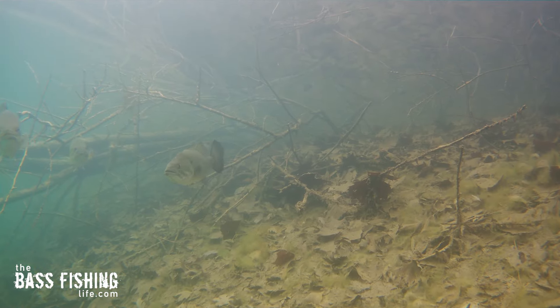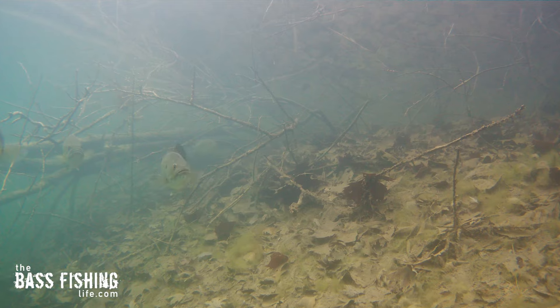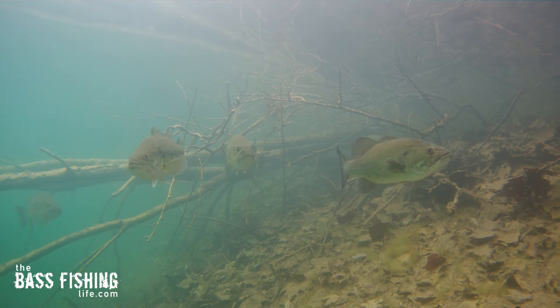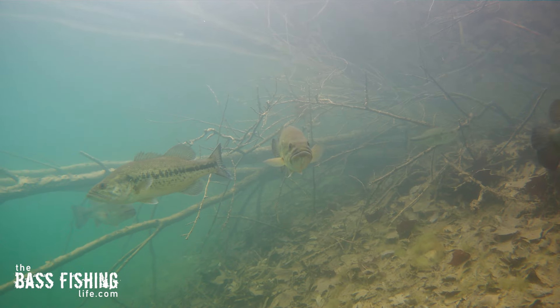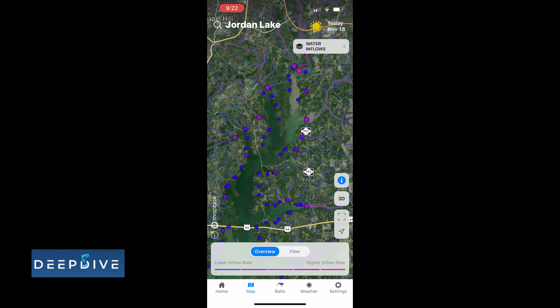The other thing water with movement or current inflow to a reservoir does is possibly provide more suitable temperatures. And if the conditions are right — let's say an unseasonably warm rain — that runoff can be an absolute bass magnet. A few degrees of warmer water running into a cold reservoir is a recipe for an incredible day of fishing. So between congregating bass because of food and the possibility for warmer temperatures, moving water in winter is a win-win for me.